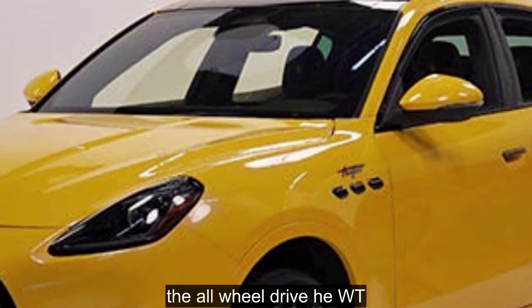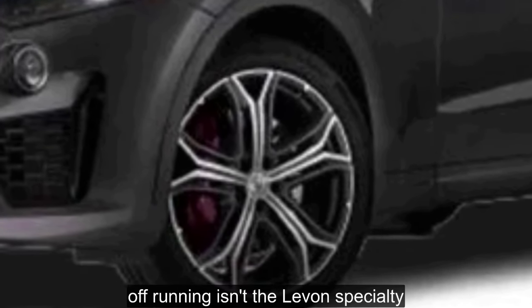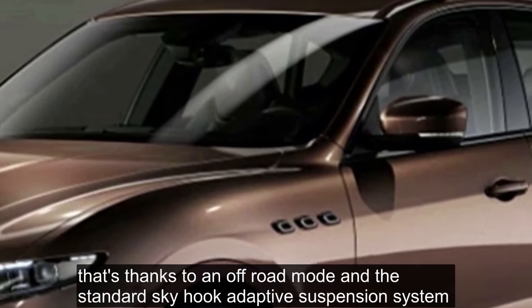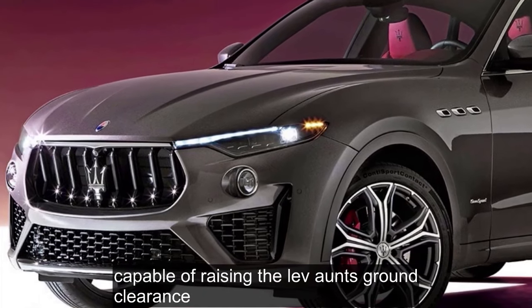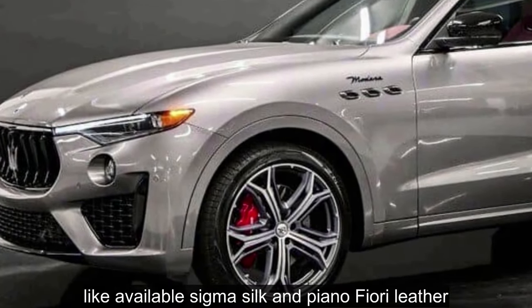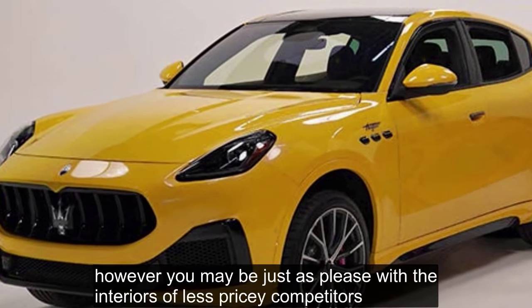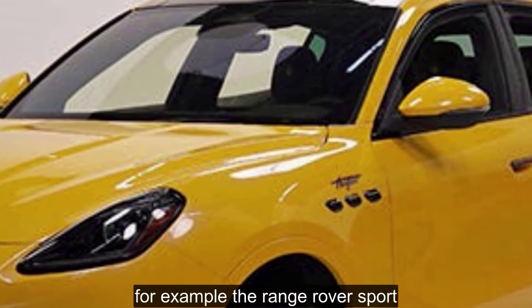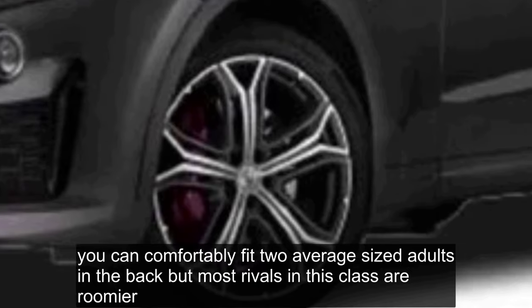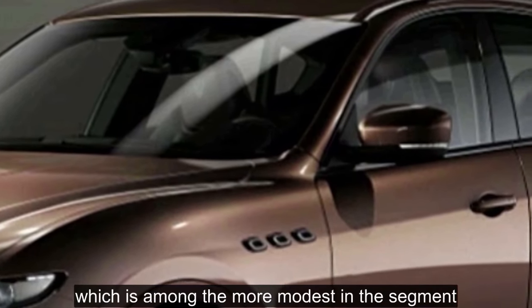The all-wheel drive system has a bias toward the rear wheels but can send up to 50% of the power to the front wheels. Off-roading isn't the Levante's specialty, but it can hold its own when the pavement runs out, thanks to an off-road mode and the standard Skyhook adaptive suspension system capable of raising the Levante's ground clearance. Packed with premium materials like available Zegna Silk and Pianofiori leather, the Levante's cabin is luxuriously furnished. However, you may be just as pleased with the interiors of less pricey competitors like the Range Rover Sport. The front seats are plenty roomy, but the back seats are a little tight — you can comfortably fit two average-sized adults in the back, though most rivals are roomier. The same goes for the cargo area, which is among the more modest in the segment.